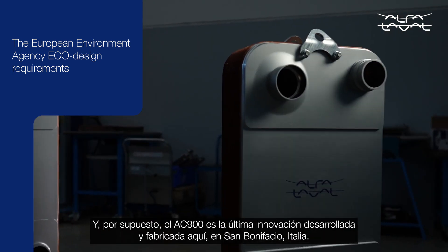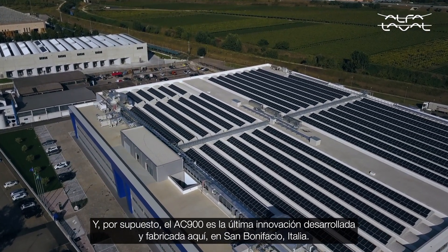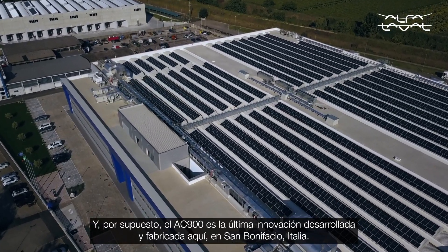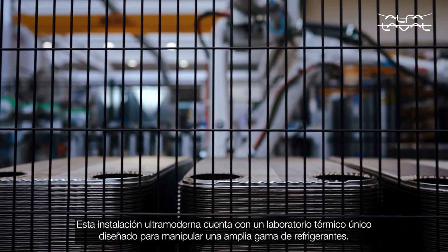The AC900 is the latest innovation developed and manufactured in San Bonifacio, Italy. This ultra-modern facility features a unique thermal lab designed to handle a wide range of refrigerants.